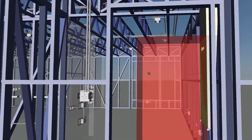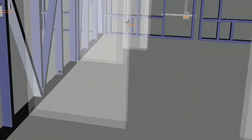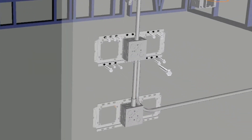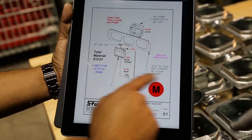Diving as deep as possible into the model, the exact number of parts and pieces are determined for each floor, hallway, room, and closet — down to the amount of screws needed to install a single outlet.